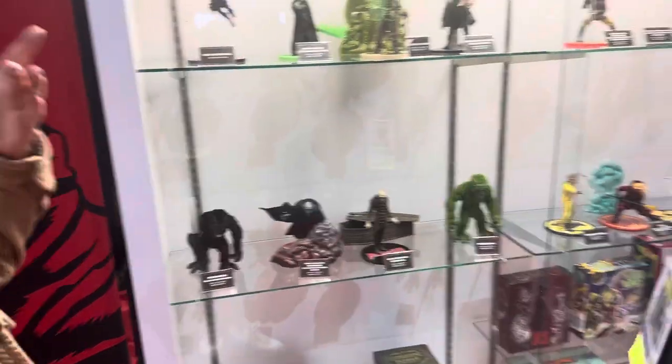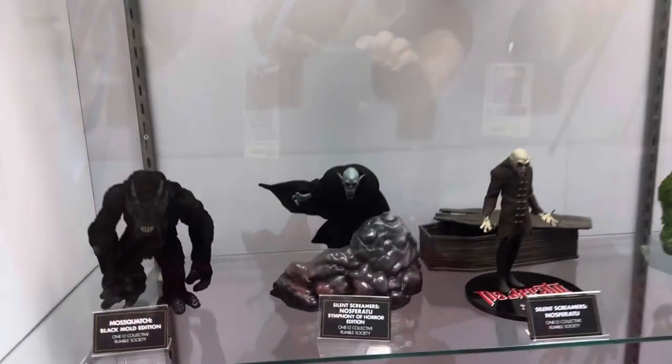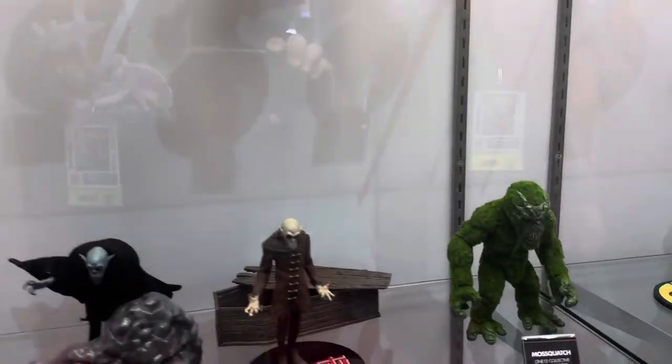I think a lot of this is original. We do have a Nosferatu, but I think a lot of this stuff is their original design — Rumble Society. These are cool. I like the Mosquatch. Me too. That's like the coolest thing on the shelf.